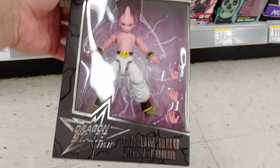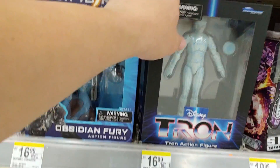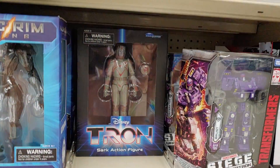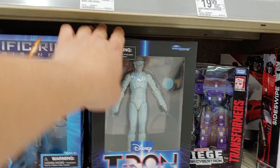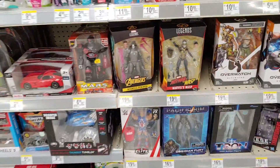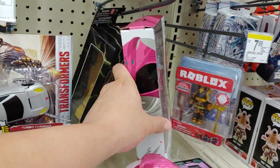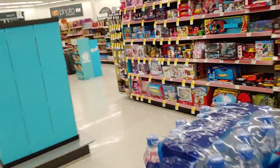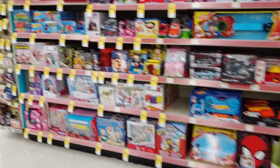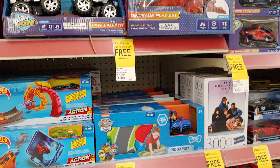They have Majin Buu final form and the Tron figures — there's Sark. Some of the Pacific Rim, Upset and Furry. Pink Ranger — good to see. Now let's look at what kind of sale they're having over here. Buy two at $6.99 each, get one free.